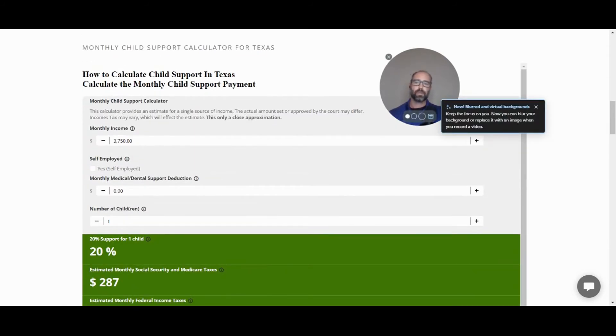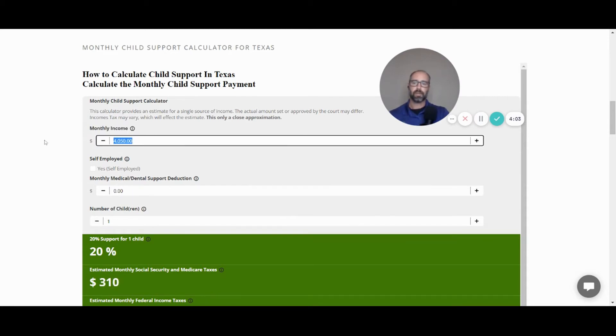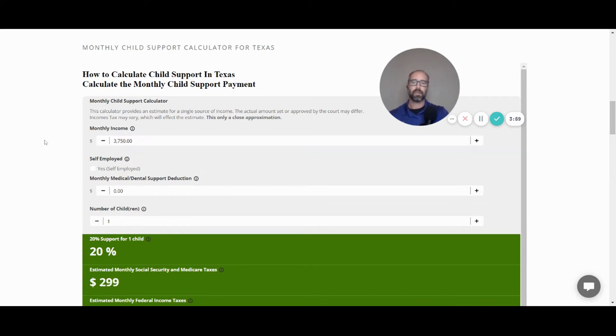There are really just four inputs and I made it pretty simple. Start with your income — you can adjust it by $100 increments or just type in your exact amount. Then you check off whether you are employed by someone else, which is the default, or self-employed.